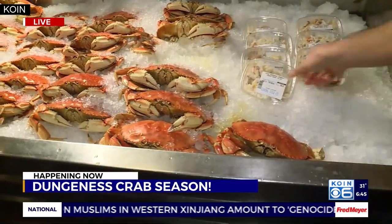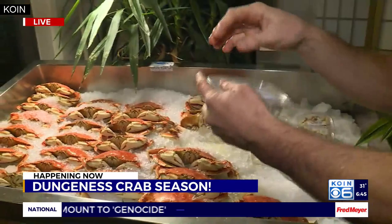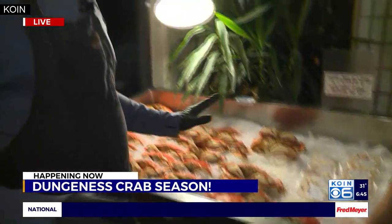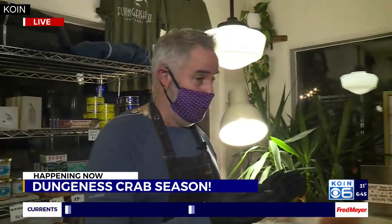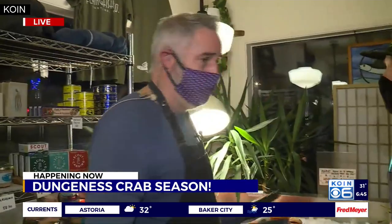If you don't want to do that yourself, you can buy it picked already. You've got the picked crab style right there. It's a little more expensive, but you can make some crab cakes or eat it with a little egg in the morning. Look for it here — Flying Fish at 30th and East Burnside. They've got plenty of crab that's picked and whole crab.